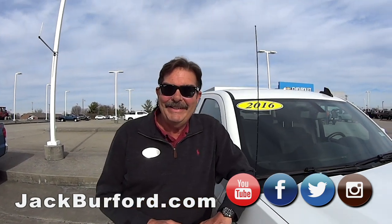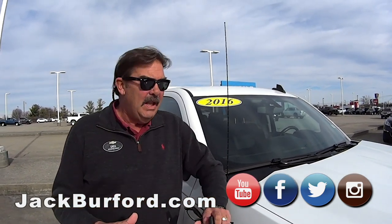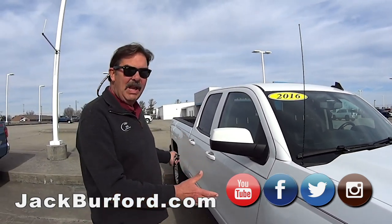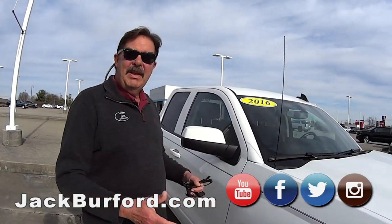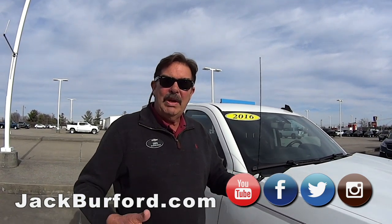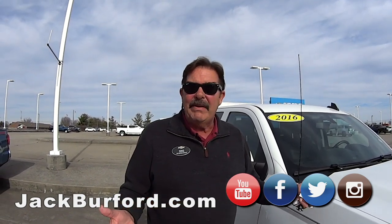Hey Randy, how are you today? Good, Greg. We've got a couple of 2016 double cab Silverados. They're both Summit White, but they look alike and are so different. This truck, for example, has a six-cylinder engine, so if you're wanting to pull something, it'll pull 7,000 pounds.